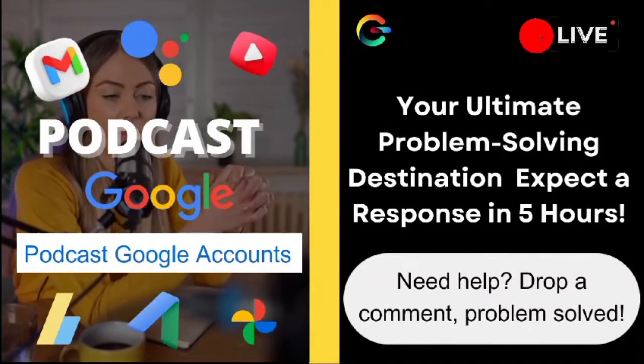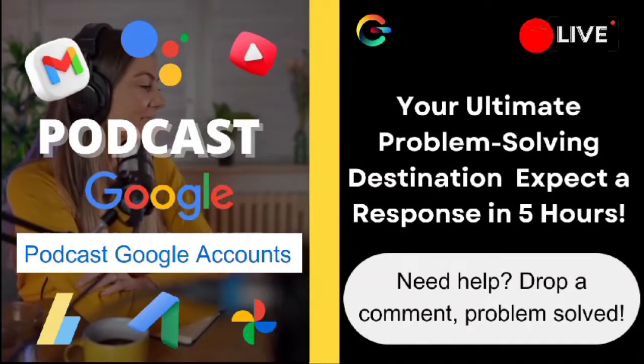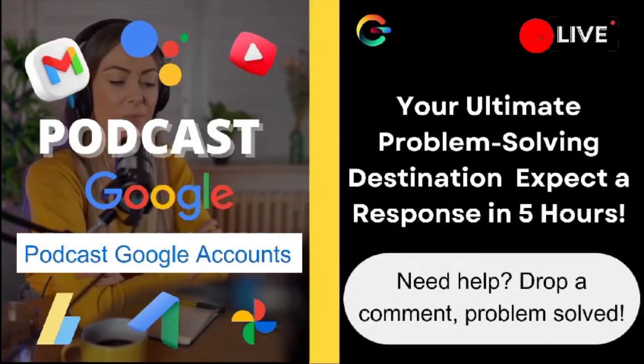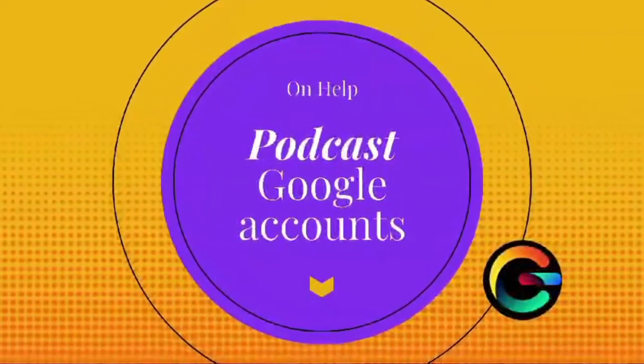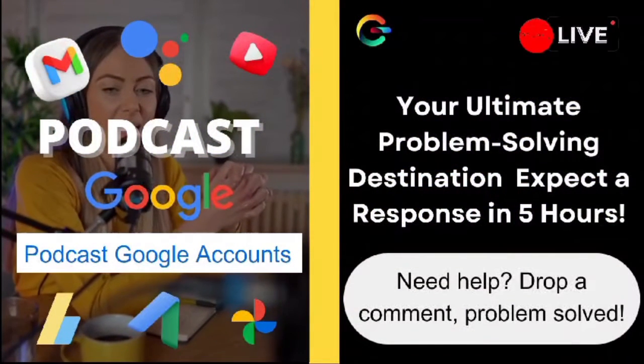That's all the time we have for today, folks. Once again, a massive thank you to our incredible subscribers. If you haven't already, be sure to hit that subscribe button and join our amazing community. I can't wait to see you all in the next video, where we'll tackle even more of your burning questions. Until then, take care and happy browsing!